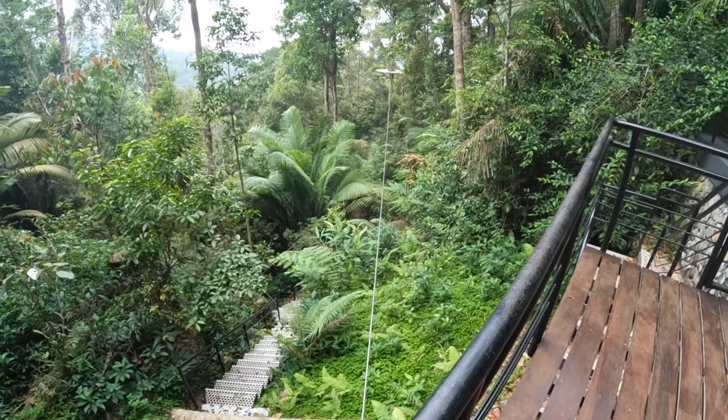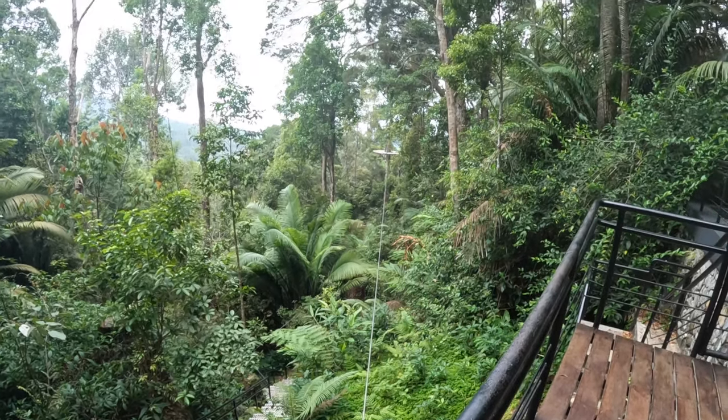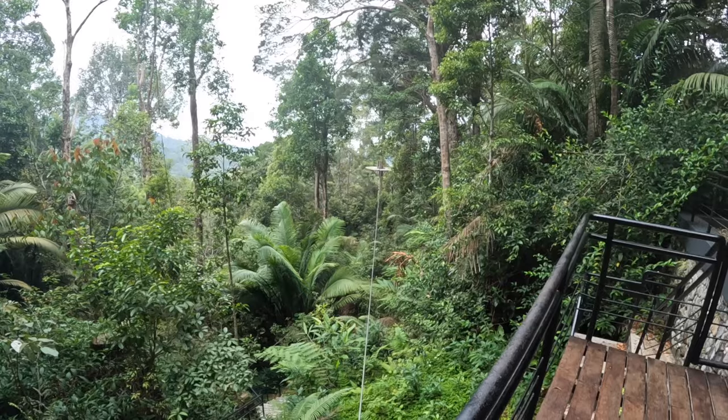It's definitely much cooler up here than it is down in Georgetown — it's between 33 and 34 degrees, but with the trees and everything it's much cooler, it's lovely, although it does keep threatening rain. There is a zip line here but unfortunately it's closed today, otherwise I would have definitely done it.